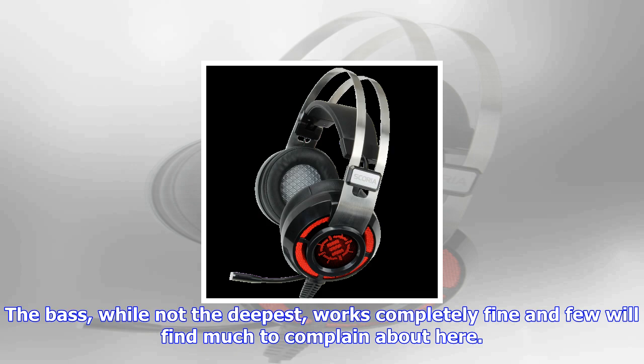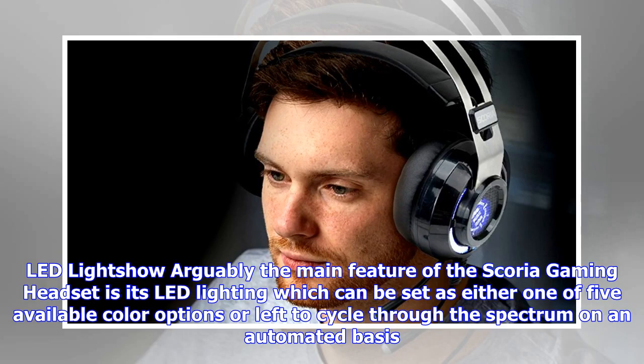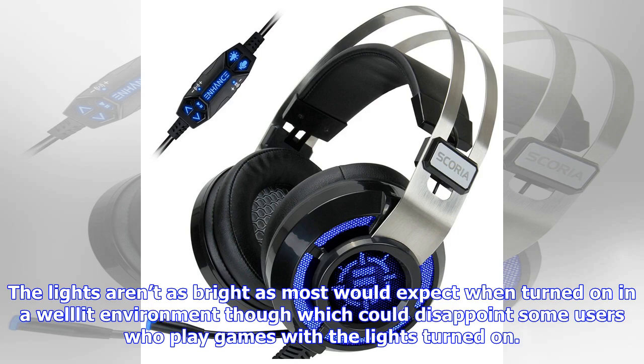The Scoria Gaming Headset is fairly well designed with both of its earpieces fitting into place comfortably. Its headband creates a form factor that quickly and conveniently adjusts to the user's head size automatically, without requiring any trial and error manual fixing as is the case with most rival headsets. The headset's microphone is also worth mentioning due to its ability to extend to a full functional mic or be quietly pushed back into the left earpiece when not being used.